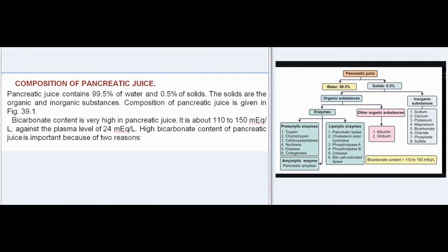Composition of pancreatic juice: pancreatic juice contains 99.5% water and 0.5% solids. The solids are organic and inorganic substances. Bicarbonate content is very high in pancreatic juice — about 110–150 mEq, compared to the plasma level of 24 mEq.